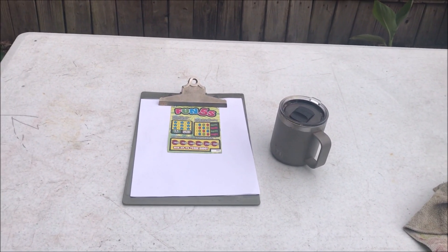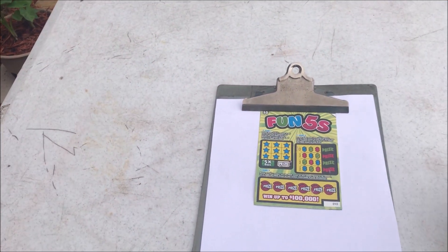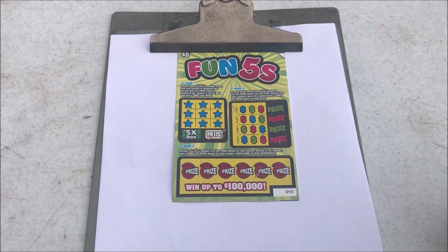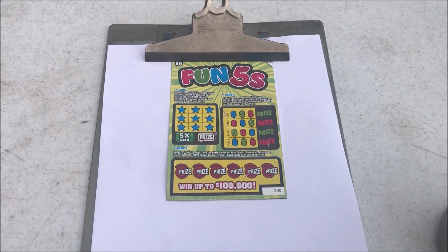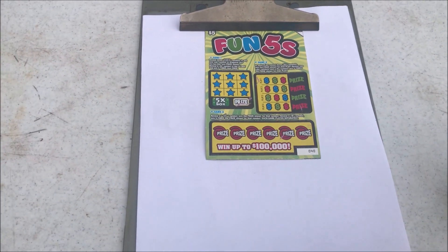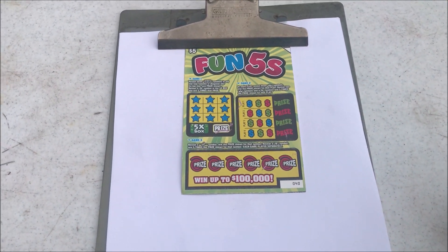Good Monday morning, everybody. I hope you're doing good today. It's Monday, and it's time to do my Monday morning scratch-off. I like to start the week off right and try to win some money on these little scratch-off tickets. Spending big this week — I spent $5 on this ticket, and I went up to $100,000 on it.